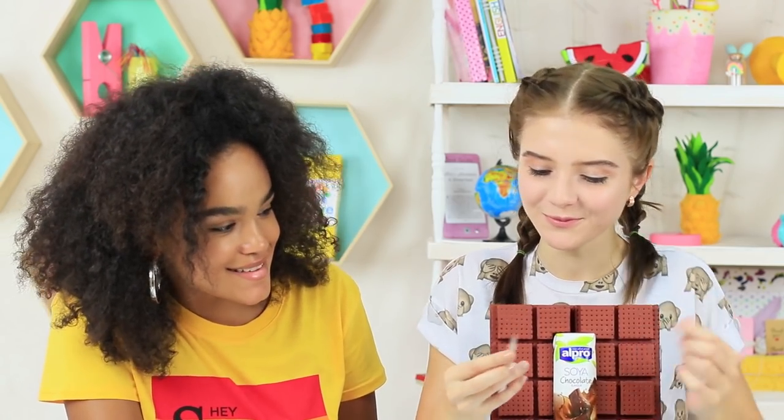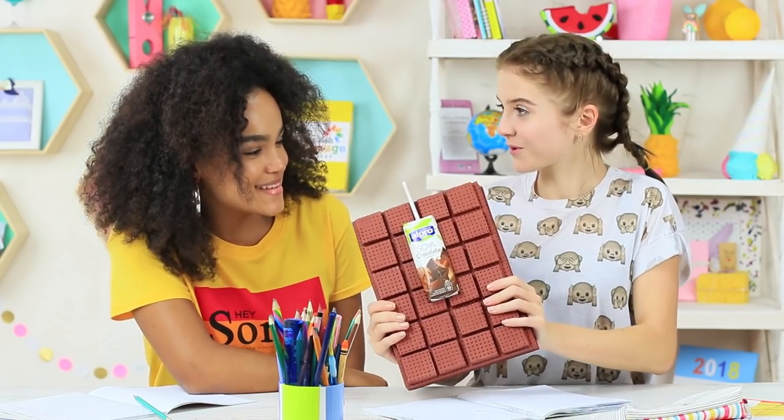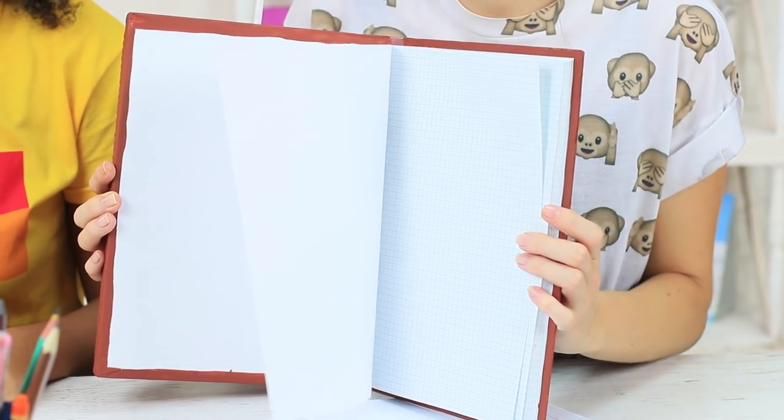I drink chocolate milk straight from my notebook and don't need to wait for a break! Miss Smith feels that something is wrong and even gets distracted from a giraffe. Calm down, tiger lady — it's just a notebook, it's not food! The teacher doesn't forbid school supplies in class!